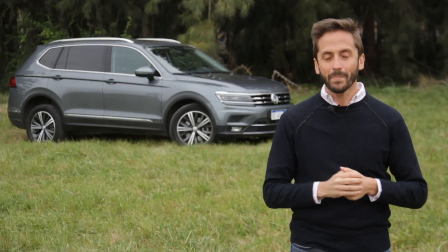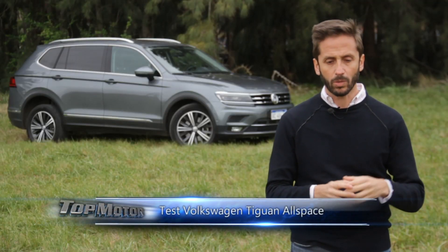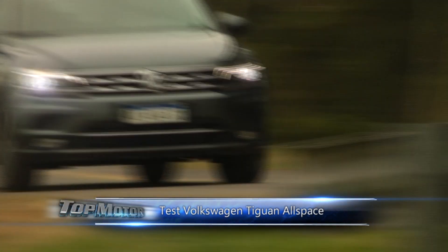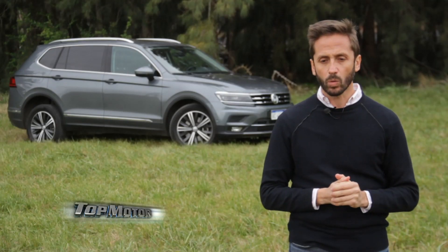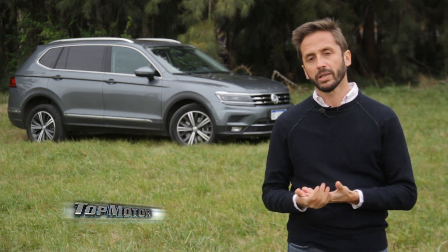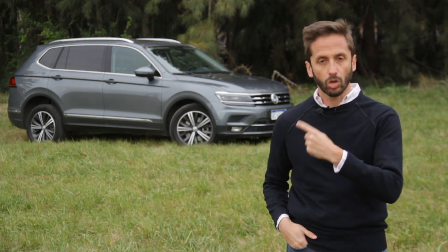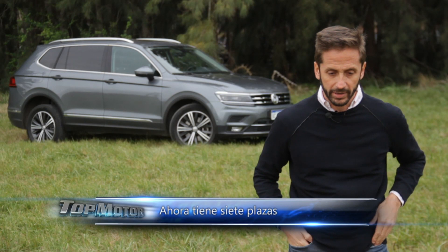The safety equipment is really impressive in terms of the list: 6 airbags, traction control, stability control, tire pressure sensor, fatigue detector, and Isofix anchors. For a vehicle of the Tiguan's value — this top-of-the-line version costs 60,000 dollars in the market — it's really worth having all this type of equipment.